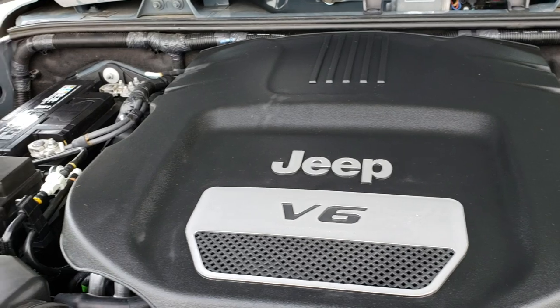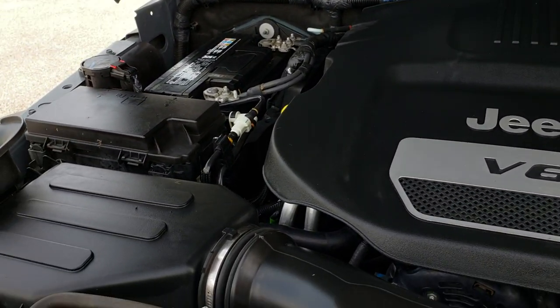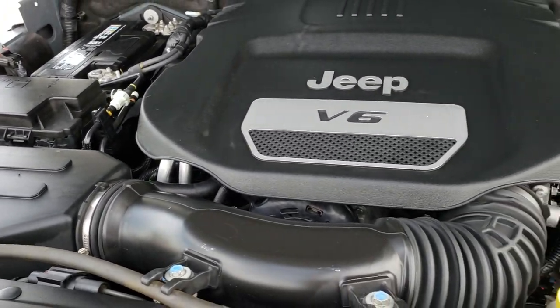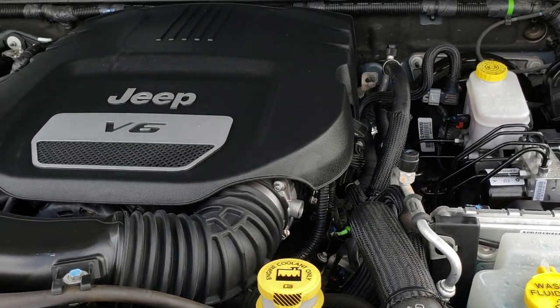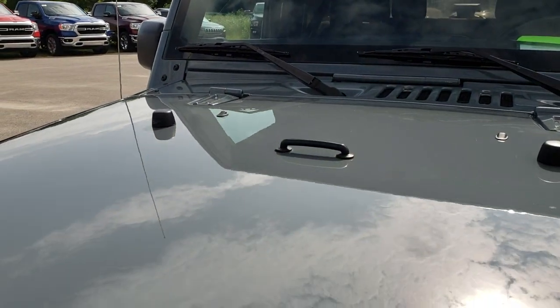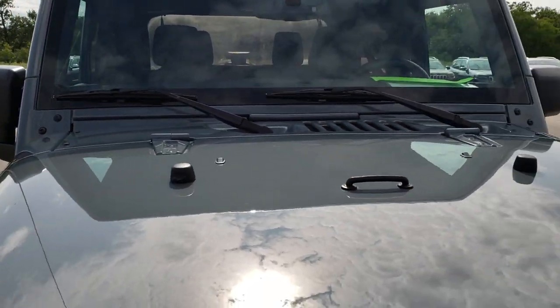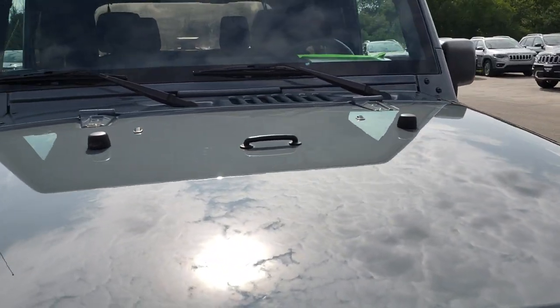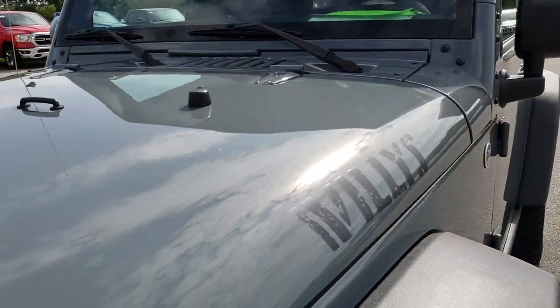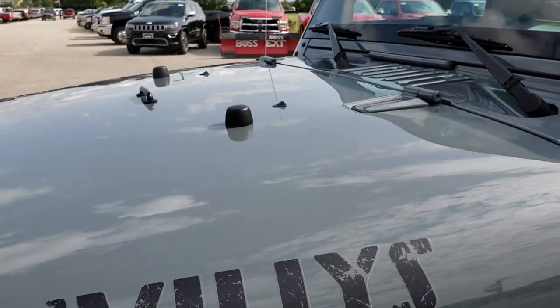Under the hood, we have the award-winning 3.6-liter Pentastar V6 motor. The engine bay is very clean and runs very smooth. This vehicle has been fully safetied and inspected by our service shop, has a fresh oil and filter change, all fluids have been checked and topped off, and this Jeep is 100% ready to go.